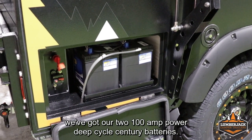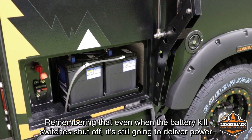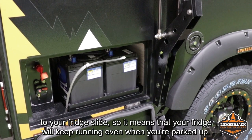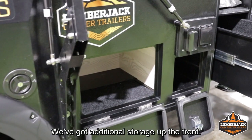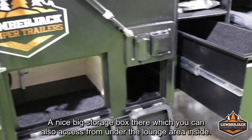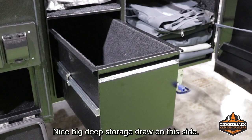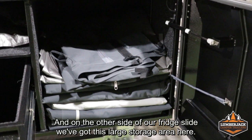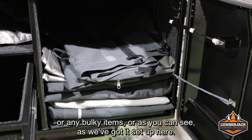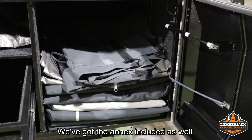On the other side of the Joanna, we've got our two 100-amp-hour deep-cycle Century batteries. This also houses our main breaker setup and main battery kill switch. Even when the kill switch is shut off, it still delivers power to your fridge slide so your fridge keeps running when you're parked up. Moving down here, we've got our Goodride mud-terrain tyres and two water tank fillers. There's additional storage up the front — a nice big storage box accessible from under the lounge area inside — plus continuation of the pole storage and an optional 240-volt power inlet. There's a nice big deep storage drawer on this side, and on the other side of the fridge slide a large storage area ideal for a generator or bulky items. The annex is included, and this camper trailer is also fitted with an optional cargo rack.